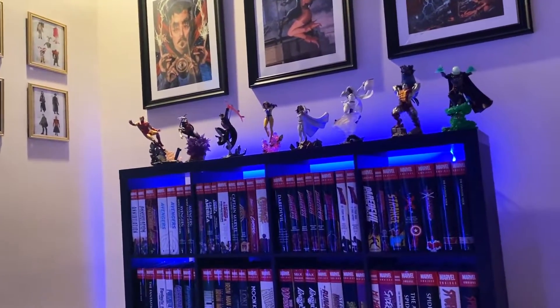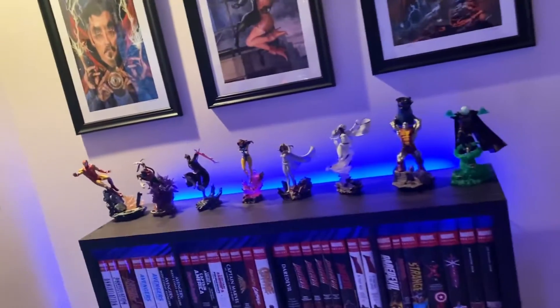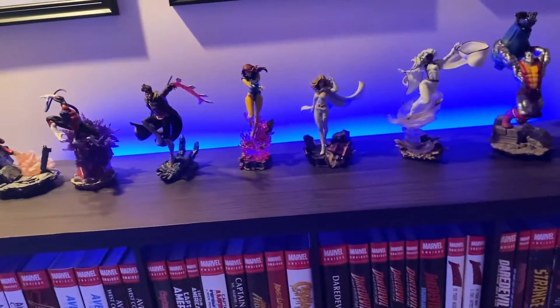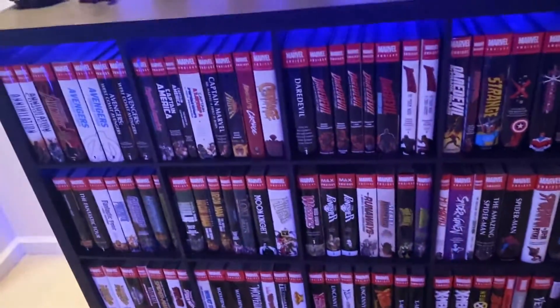Hopefully when I get my new place and my other shelf I'll get some more of these statues. There's some cool ones coming out later in the year — I specifically really want Magik, Scarlet Witch, Forge. I hope they do a Sinister, but they're doing an Apocalypse as well.